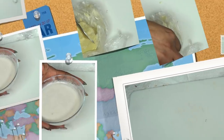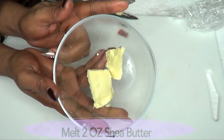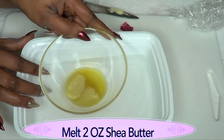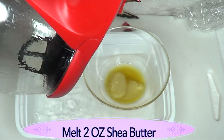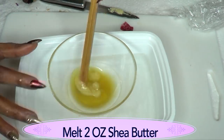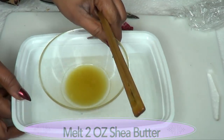I'm going to reach for my shea butter and I'm using about an ounce of shea butter. I'm going to melt the shea butter — you can choose to melt it on a double boiler. If you do not have a double boiler, pour some boiling hot water in a container, set your shea butter in it, and keep stirring until it's melted. Once melted, remove it.